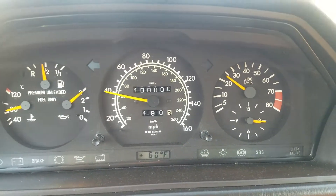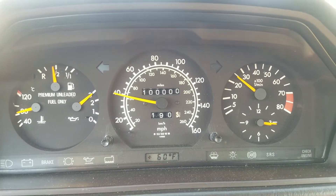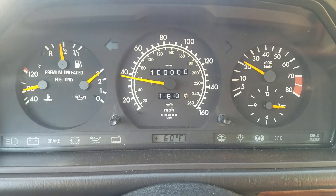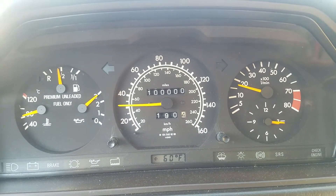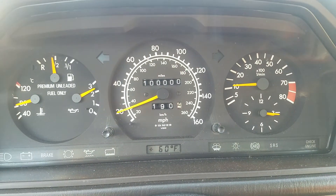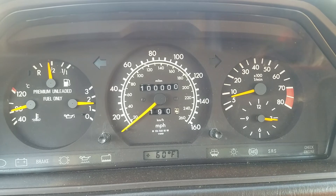The good news: rust-free, very original inside and out. Check out all the detailed photos. Feel free to call me at 650-350-8828. I'm also open to a package deal on two or more of my Benzes in my collection. Thanks for watching.